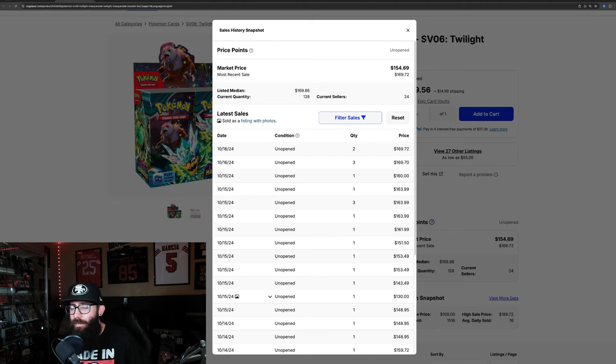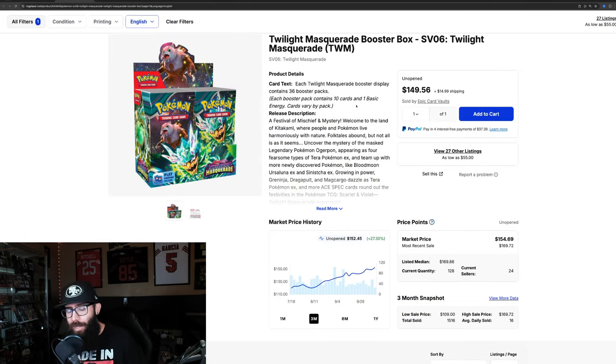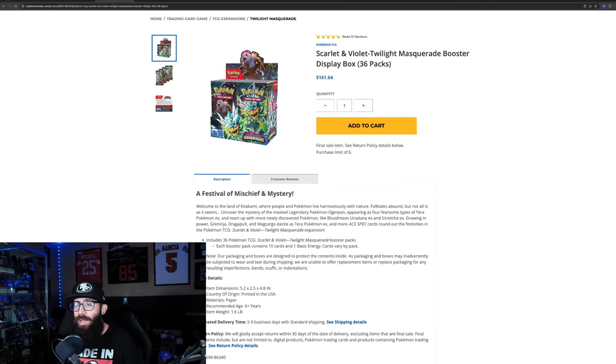There are some further back at $150s and $140s. What you need to understand, if you're newer and not totally aware of how the market works: something very interesting usually happens with booster boxes once they get near or above MSRP. The new MSRP for the Scarlet and Violet era is $161.63. So when this price hits MSRP, people buying from the Pokemon Center — and not everyone has access, they don't ship everywhere — it becomes cheaper to purchase there.